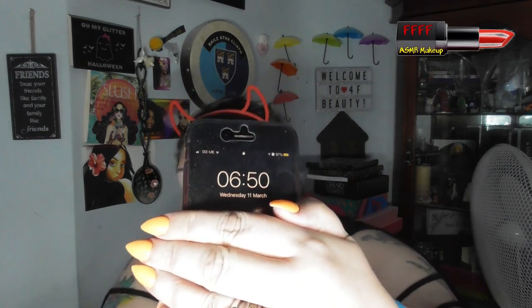Grab a drink, grab a snack, put your feet up, and get set for a rollercoaster ride. Welcome back from the intro. Sorry if the lighting's a little weird, but it is not even 7 o'clock in the morning yet.